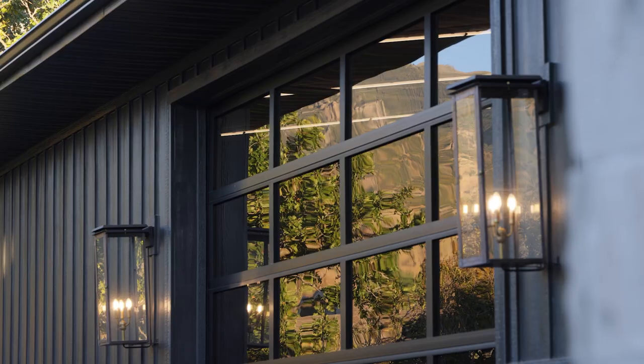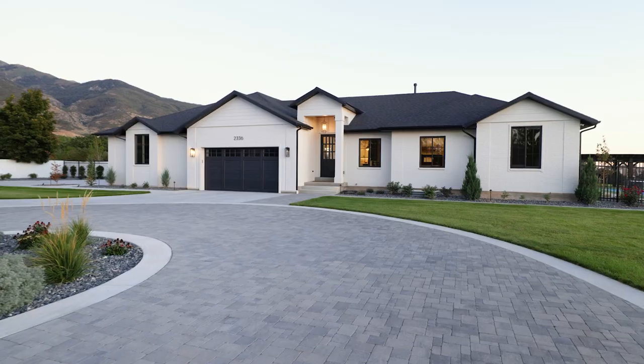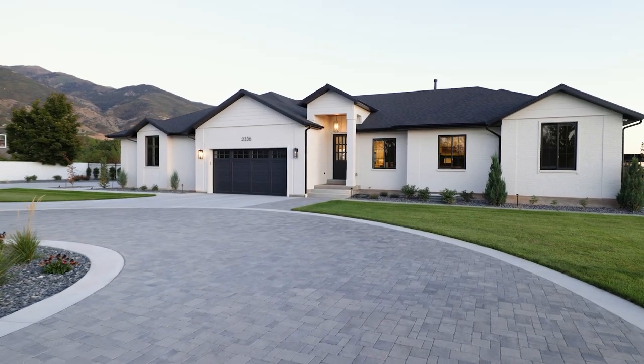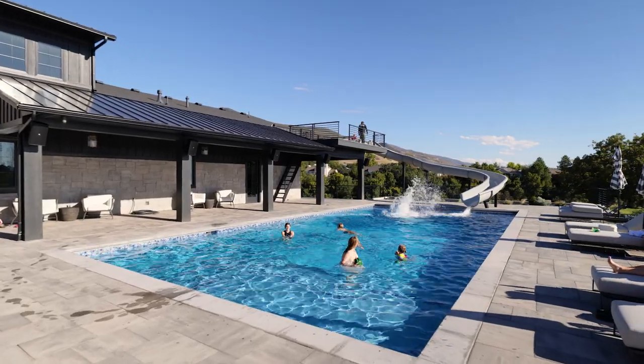Our home was about 20 years old at the time and it was in amazing shape, but it was just time for something new. That turned into: should we remodel, should we just paint — and next thing you know we're getting the whole place and starting over from scratch.